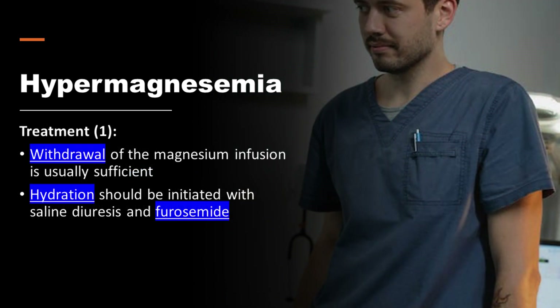Withdrawal of the magnesium infusion is usually sufficient to treat most cases of hypermagnesemia when the patient has normal renal function. Hydration should be initiated with saline diuresis and furosemide. Administration of IV furosemide can increase magnesium excretion when volume status and renal function are adequate.